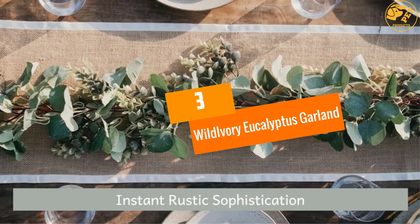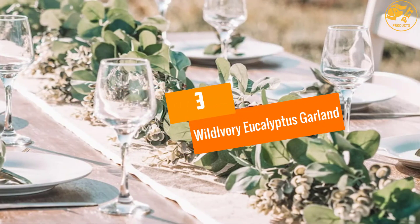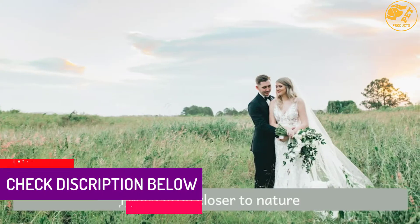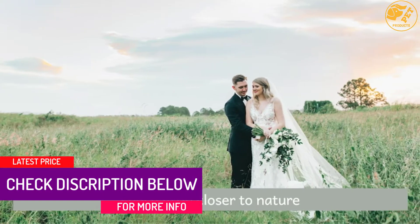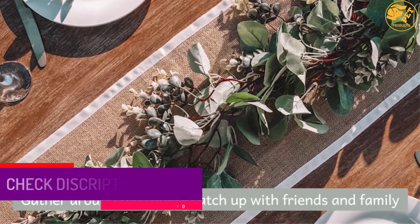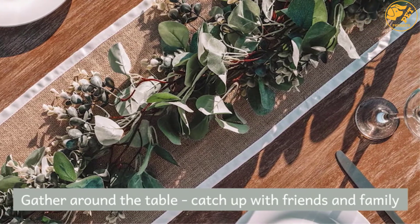At number 3, Wild Ivory Eucalyptus Garland. It is an item which is natural, luscious and full. It is handmade and realistic, therefore offering a rustic, natural and beautiful look. It is the best product as it provides tons of volume and texture.